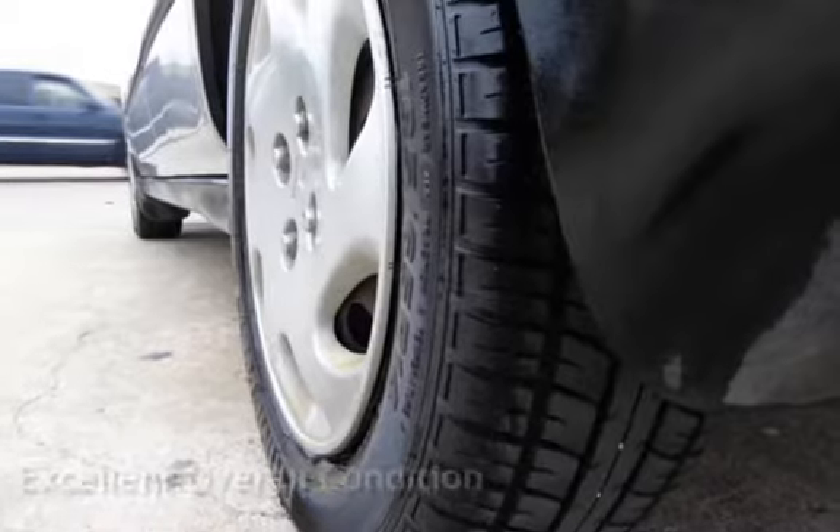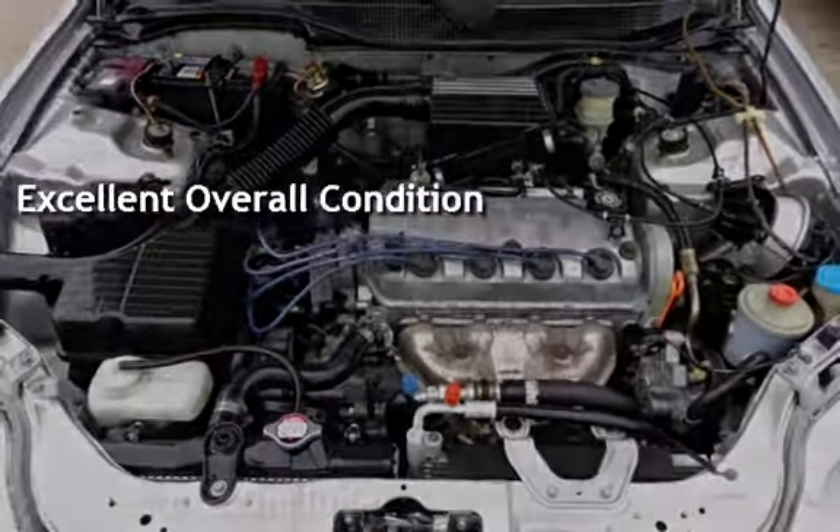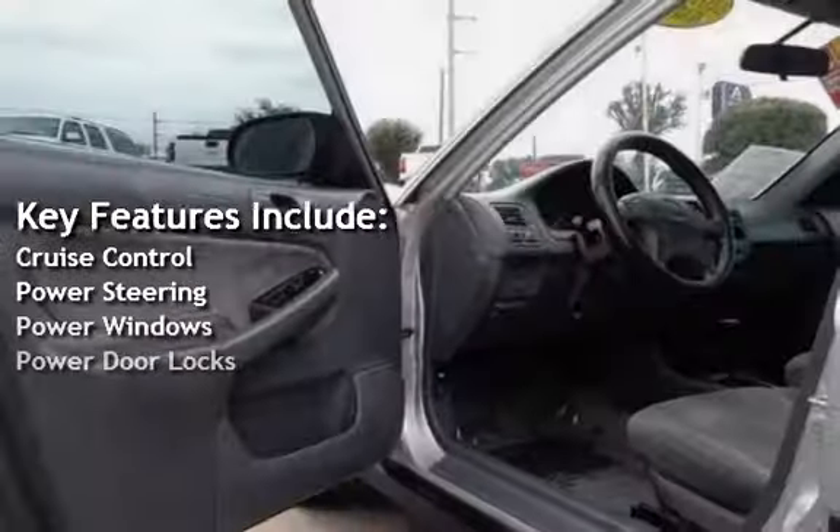This vehicle is in excellent overall condition. Key features include cruise control, power steering, power windows, and power door locks.